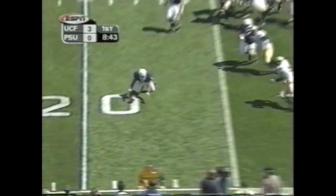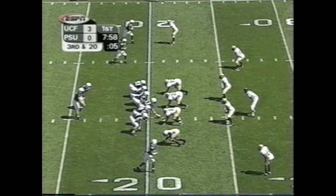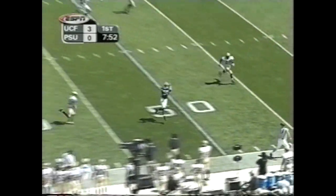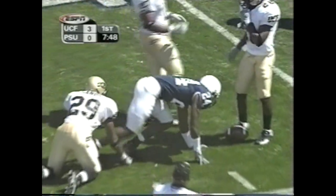A toss and a crumple — nobody home. Larry Johnson in formation for the Nittany Lions. Mills nails Bryant Johnson — has him open. And it's a first down at the 42-yard line of the Knights.